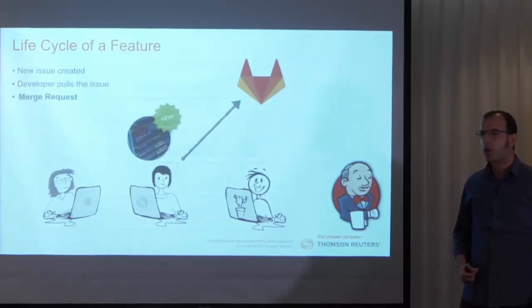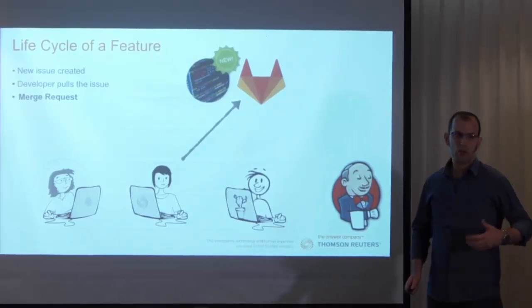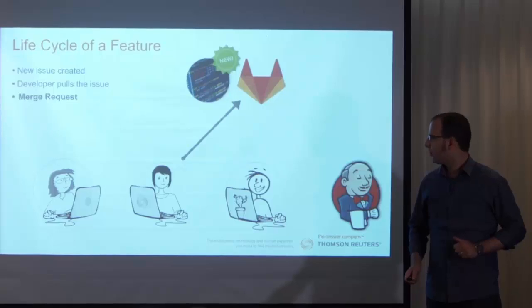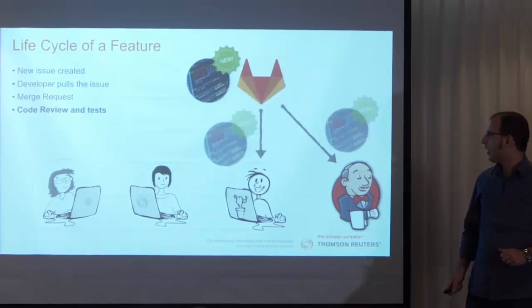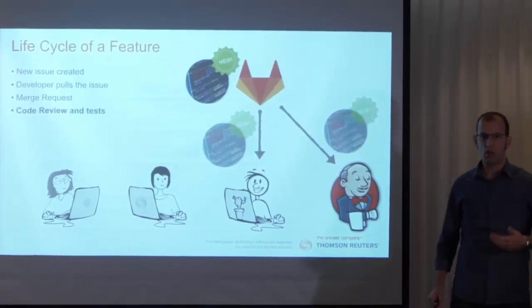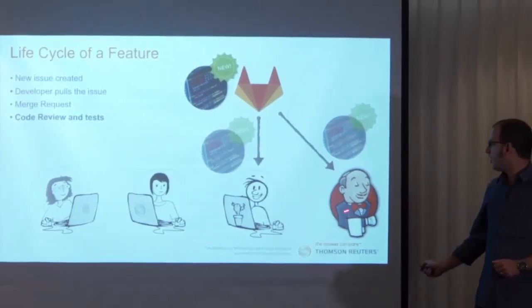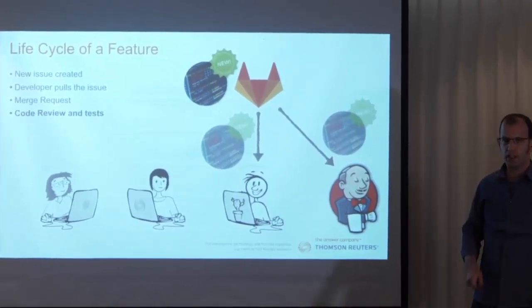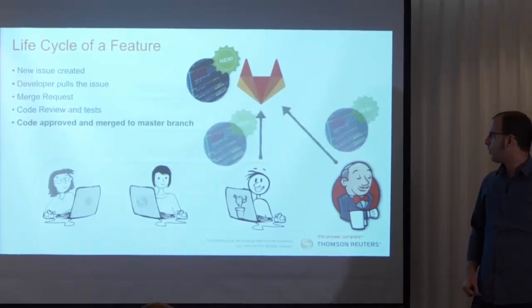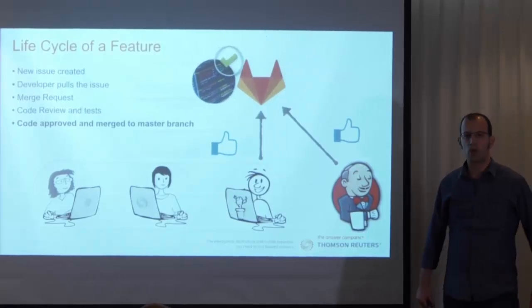Afterwards, the developer creates a new Merge Request. The new code is stored in GitLab but not in our master branch — that's important. The next step is that another developer and our Jenkins are reviewing the code. The developer checks if it is written properly and satisfies all the requirements. Jenkins, in the meanwhile, executes some tests and checks that everything is working. When they both approve the new code, it is merged to our master branch because the Merge Request is accepted.